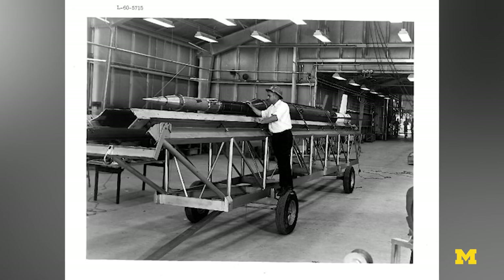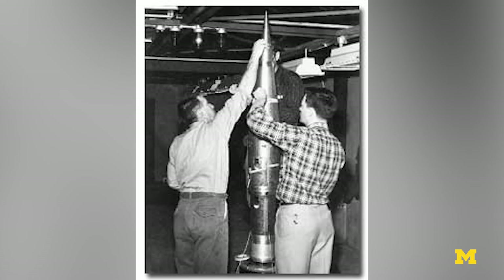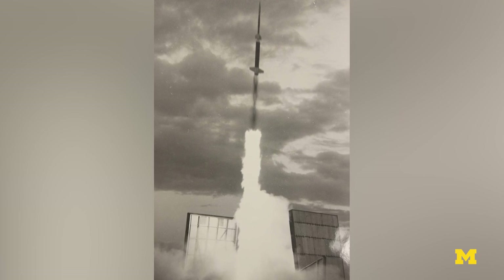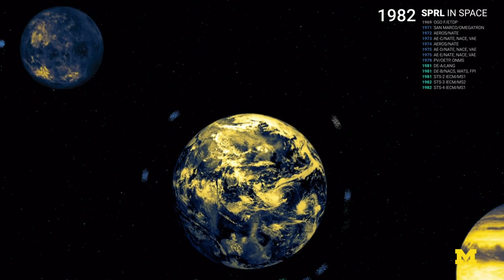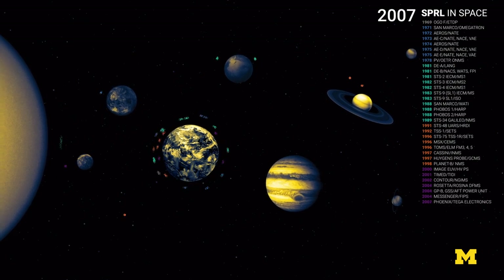Originally, they were looking at rocket projects which launched sensors to measure the upper atmosphere and to understand it. Over time, it evolved. It's all about highly reliable, autonomous systems that go to extreme places and can survive for tens of years.